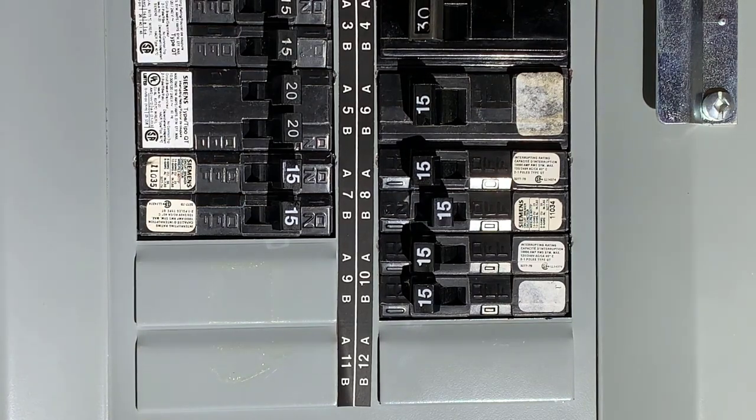If it's close to the limit, the lights might dim, but if it exceeds the limit, the circuit breaker will trip and turn off. When this happens, this is an important safety feature of your home's electrical system, and you should not take this lightly. It means you need to make some changes.